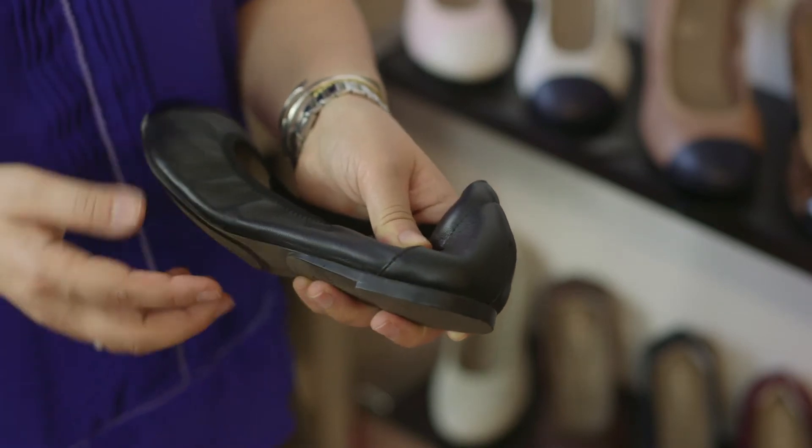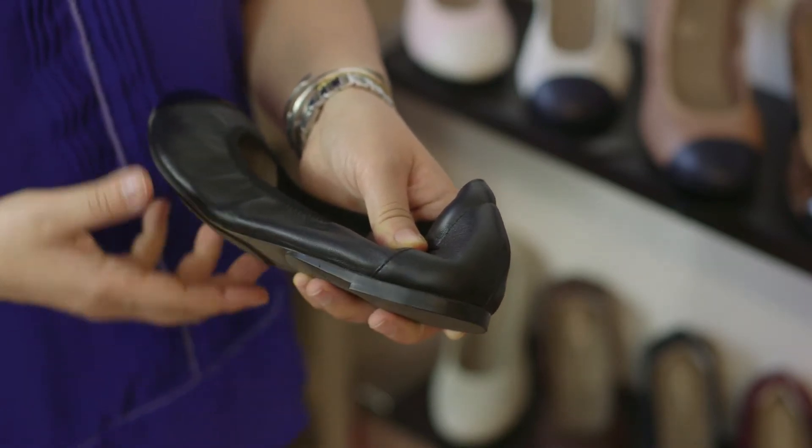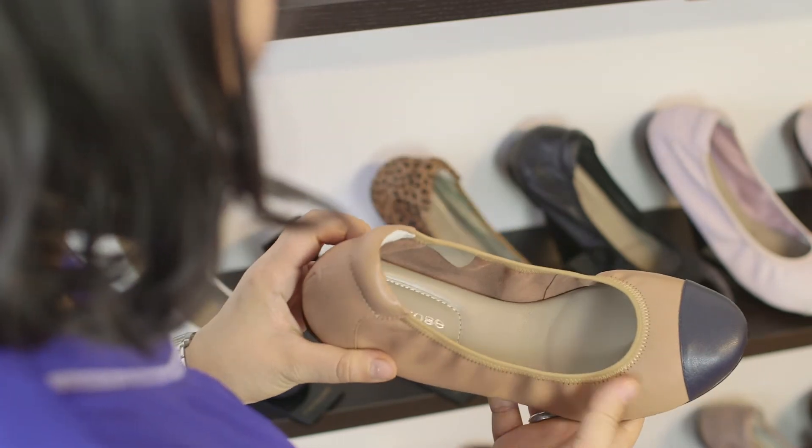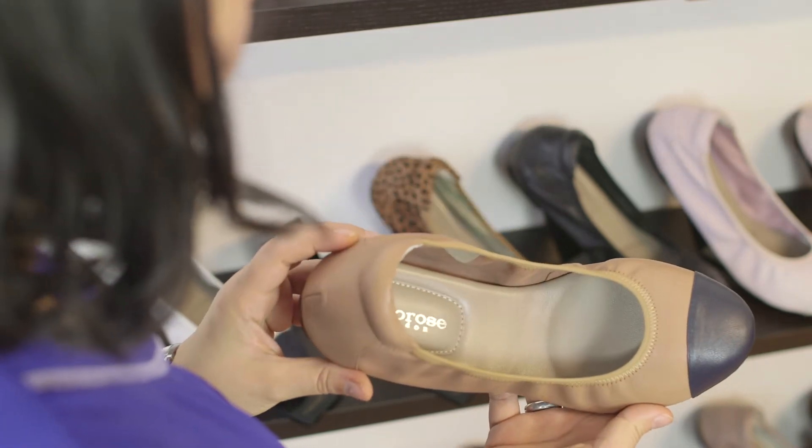We've added a concealed wedge heel of about one centimeter into the Harrow styles, so it gives a further lift and adds even more comfort for those busy 18-hour days.